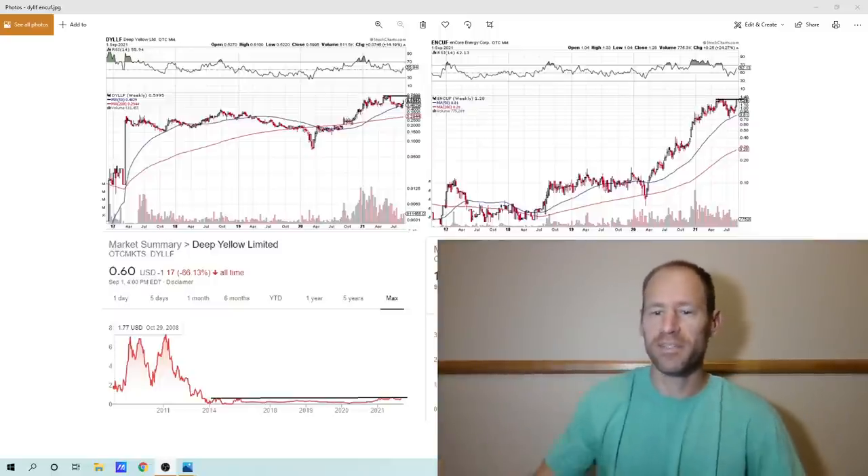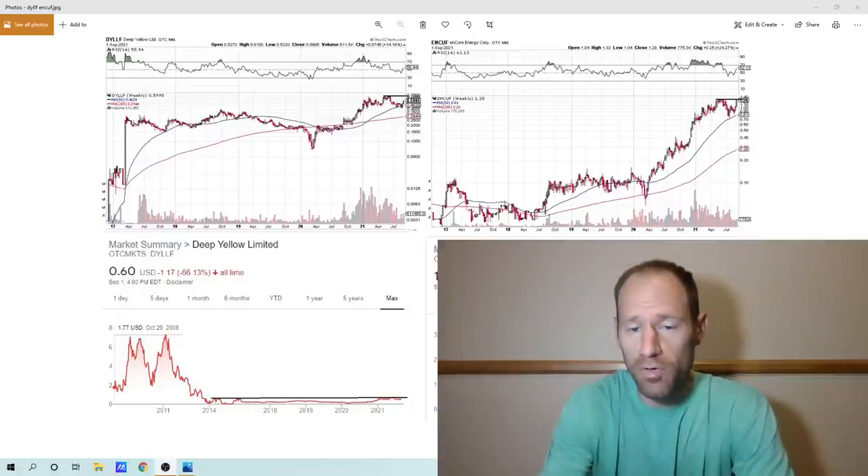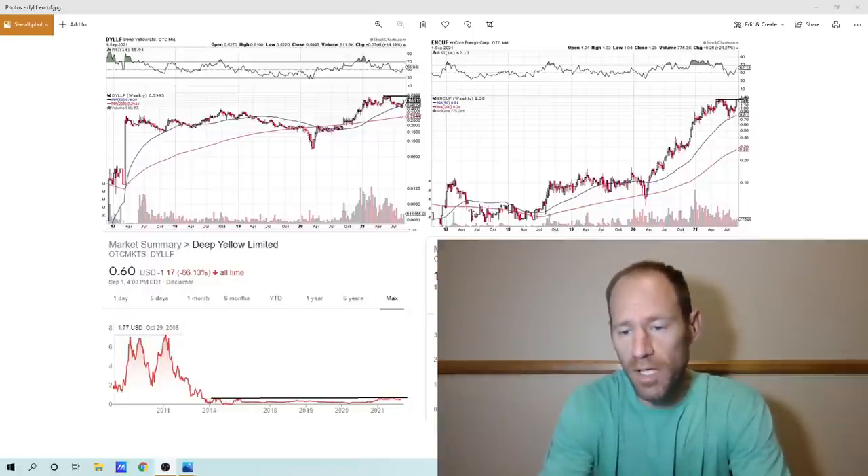Hey everyone, hopefully you're having a good day. My name's Andy, my channel's Finding Value. I'm going to go over some uranium stocks, ones that I like.